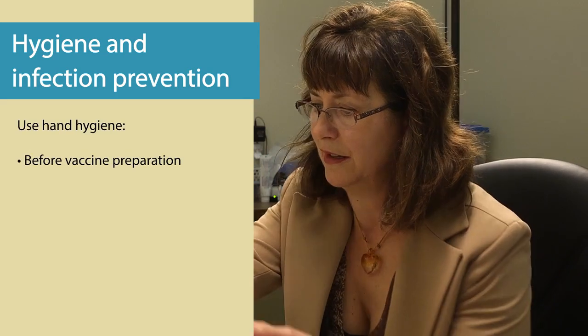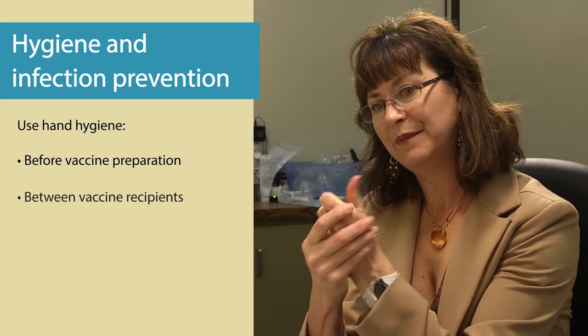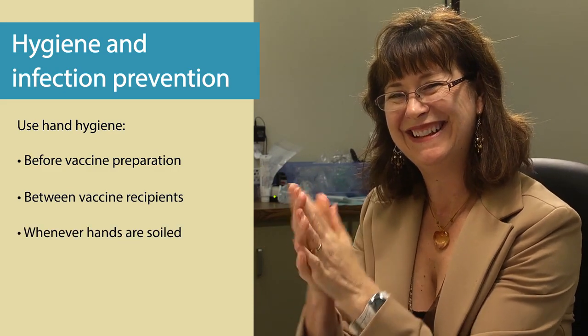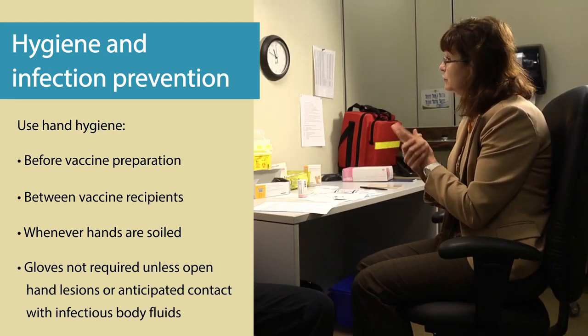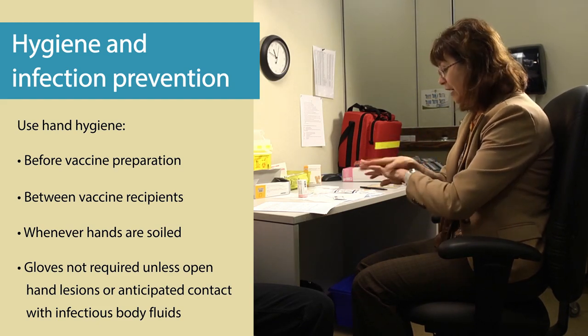Hand hygiene should be performed before vaccine preparation, between vaccine recipients, and more often whenever the hands are soiled. Gloves are not required when administering vaccines unless the healthcare worker has open hand lesions or anticipates contact with potentially infectious body fluids.